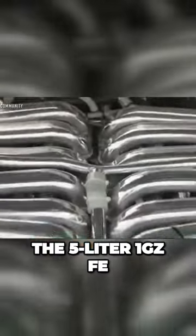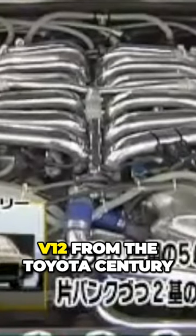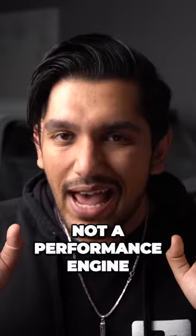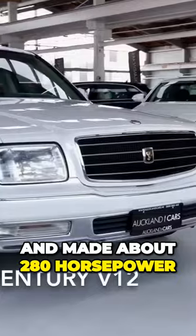The heart of this car was the 5L 1GZ-FE V12 from the Toyota Century. Now, as cool as that engine was, the 1GZ was not a performance engine — not at all. It was quiet and smooth, and made about 280hp.